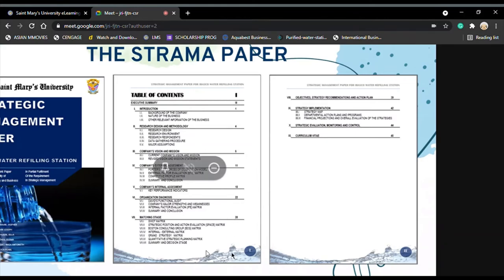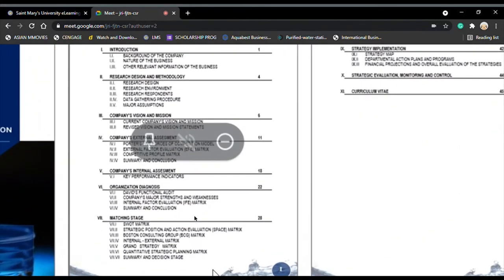Chapter 7 is the matching stage, using matrices such as SWOT, SPACE, DECG, IE, and GSM, and lastly the QSPM matrix.